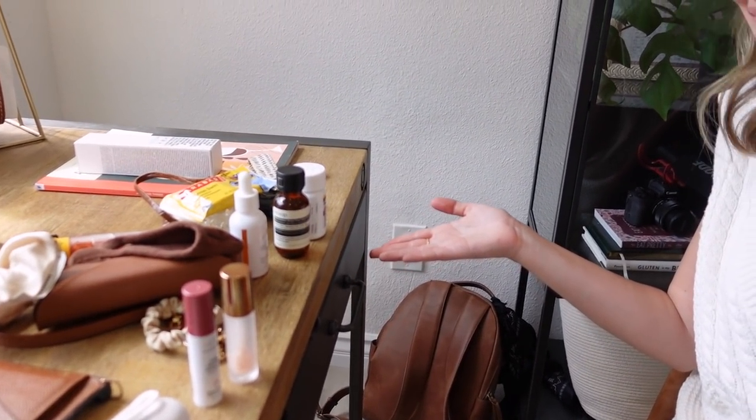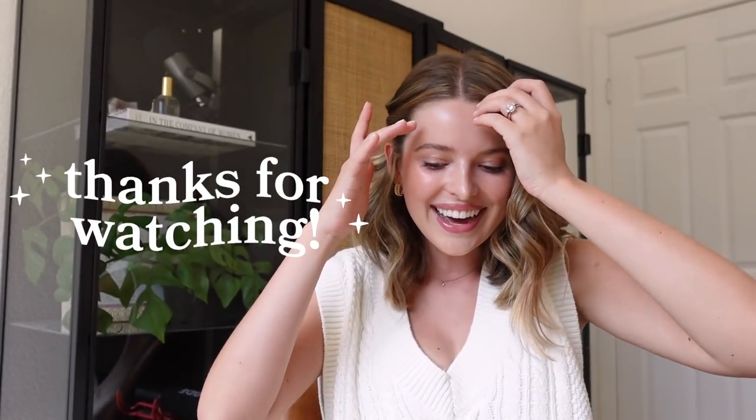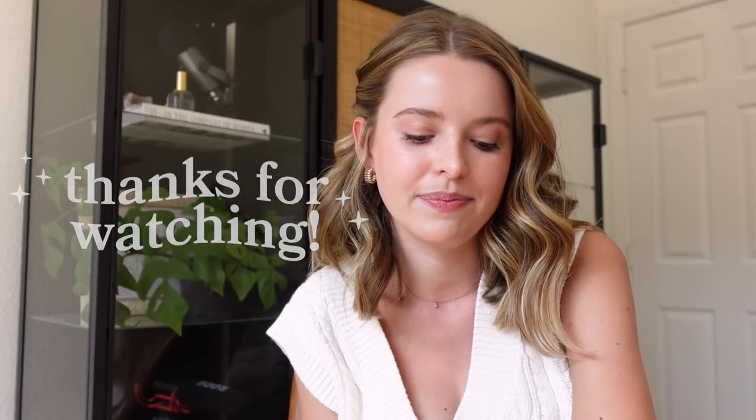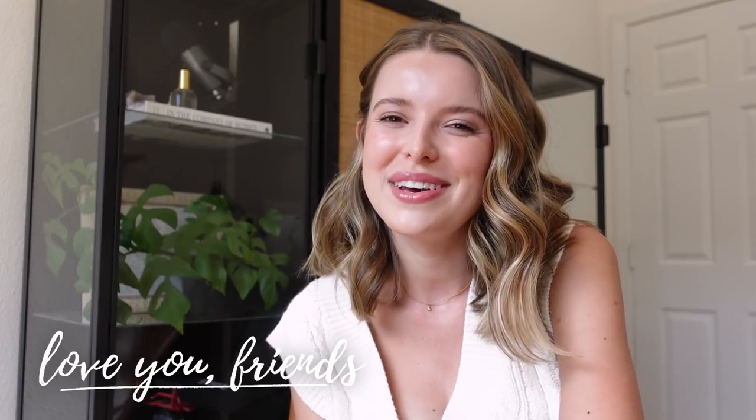Well, this was fun, this was quick, this was casual — that's what's in my bag! Thank you guys for hanging out with me. Like I said, I'll try to link all these different things down below — the purse, the phone case, the glasses, and all the little things. I love y'all with my whole heart. Thanks for hanging out with me for just a fun video. I hope you have the best rest of your day and I'll see you in a video very soon — bye!